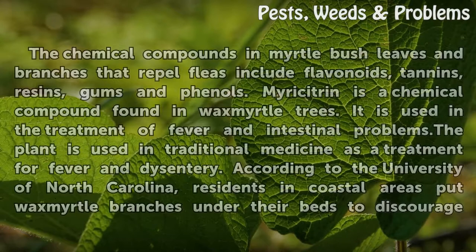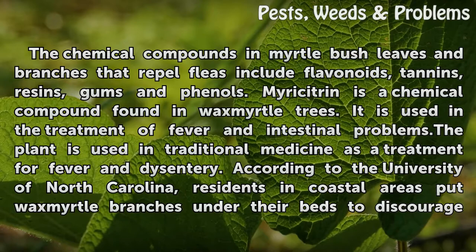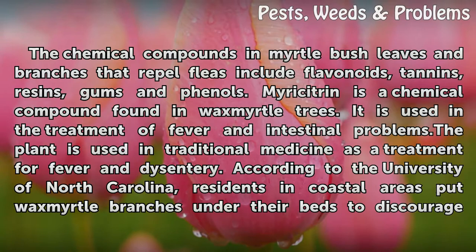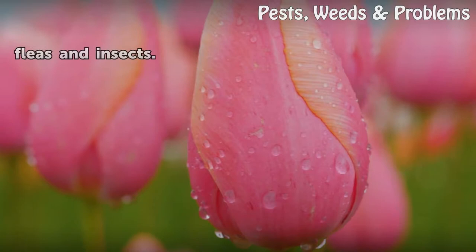Flea repellent. The chemical compounds in myrtle bush leaves and branches that repel fleas include flavonoids, tannins, resins, gums, and phenols. Myricitrin is a chemical compound found in wax myrtle trees. It is used in the treatment of fever and intestinal problems. The plant is used in traditional medicine as a treatment for fever and dysentery. According to the University of North Carolina, residents in coastal areas put wax myrtle branches under their beds to discourage fleas and insects.